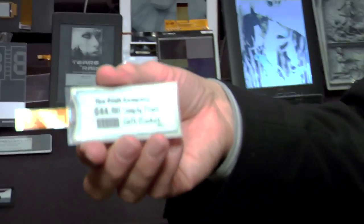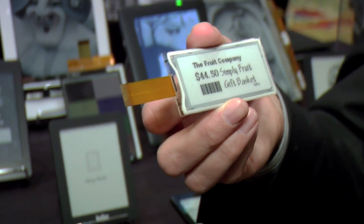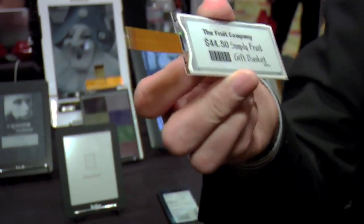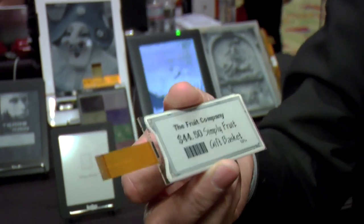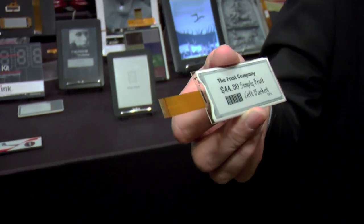Here you have a price tag called an electronic shelf label that is being used by many large stores to keep their prices totally up-to-date. What's great about this is that a store's profit is directly related to how often they can update their pricing. With this, they're able to control all their pricing from one central location, so you no longer need people going there replacing every single price label on the shelf.